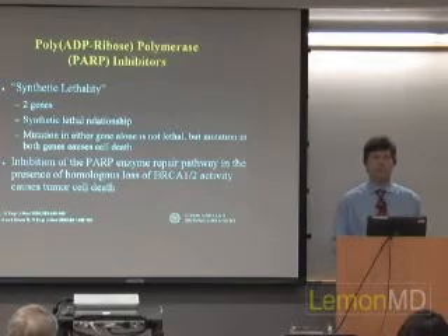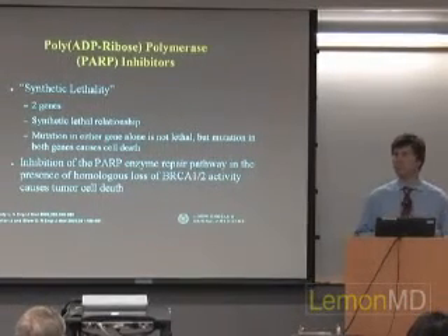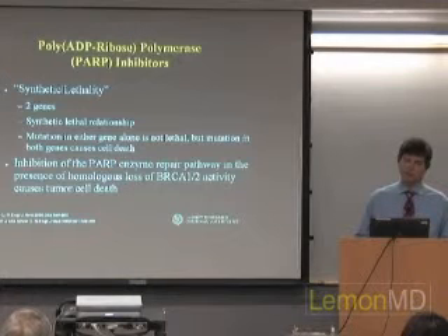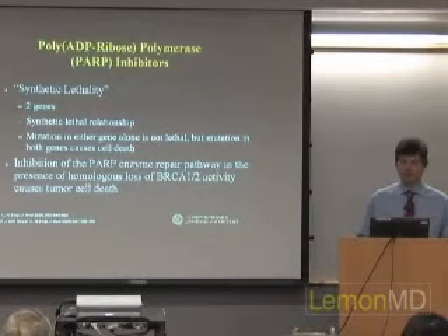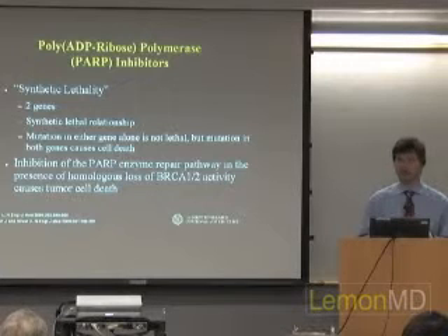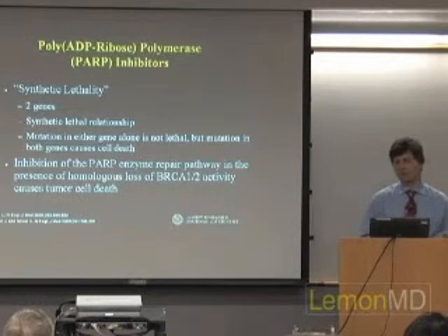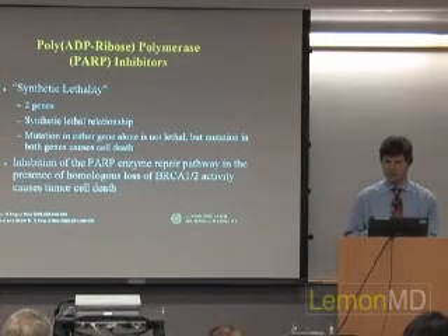There's a concept called synthetic lethality that's very popular now and will become more common knowledge. The idea is that two genes can have a synthetic lethal relationship — meaning a mutation in either one of the two genes alone won't kill the cell, but if you have a mutation in both genes, that cell cannot survive and will die. This is the concept behind using PARP inhibitors in patients who do not have active BRCA1 or BRCA2 protein — whether due to hereditary mutation or triple-negative breast cancer where those proteins are turned off.